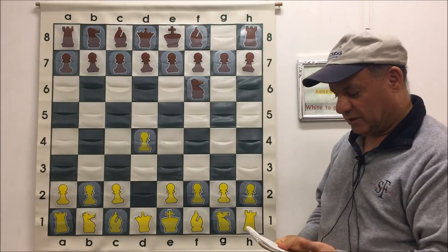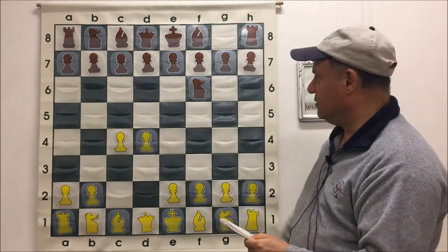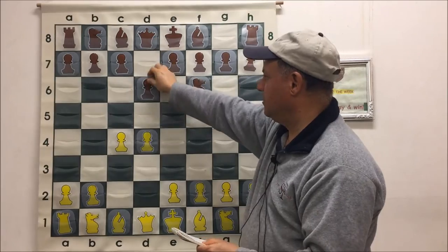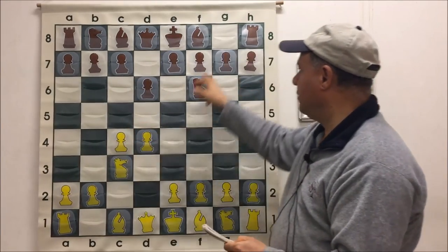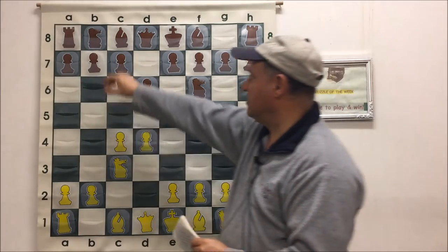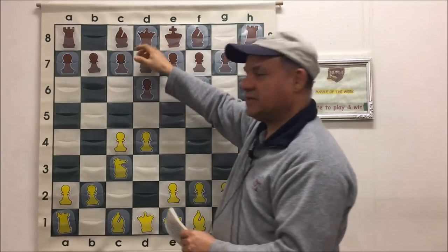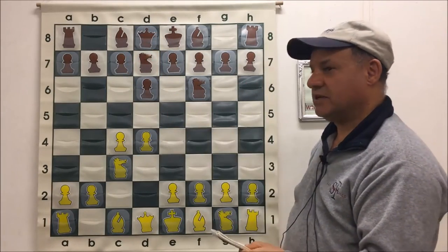Besides that, I was a little bit more talented. So C4, D6, Knight C3. Black could play G6, Bishop G7, but I played a different move order which transposes. C6, Knight B7 — they're all playable. As a matter of fact, I will play C6 in a few moves.